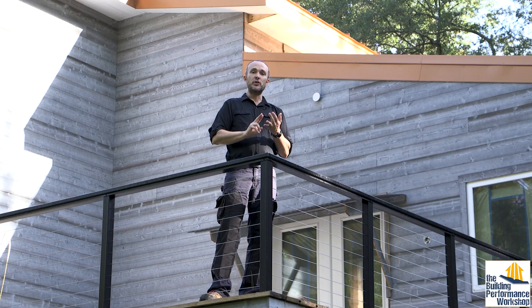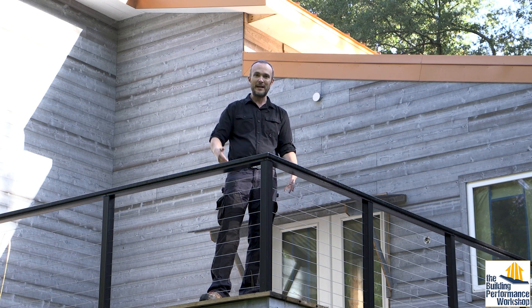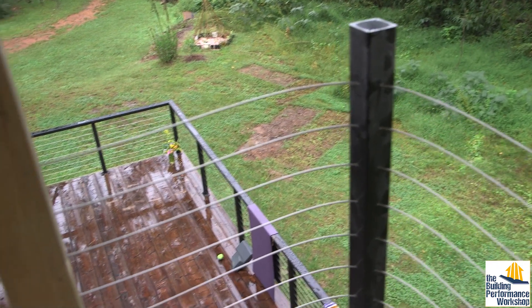You can next move to glass if you really want to see through your railings and have them be as safe and transparent as possible. Our glass is tempered glass approved for Miami-Dade County use, which is 175 mile per hour wind. The only real drawback with glass is cost — everyone's deck is a little different, the spacing between posts is different, so we have to custom cut the glass, and that drives the cost up.